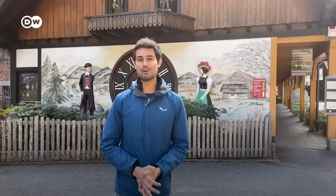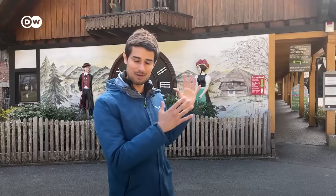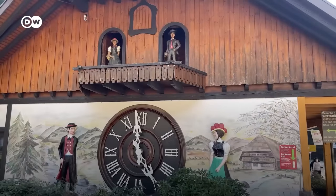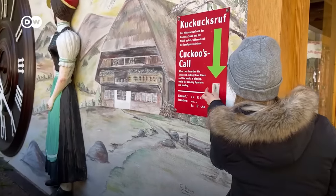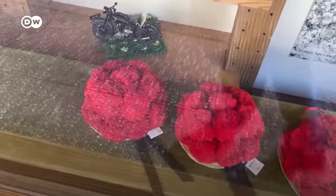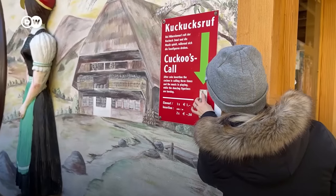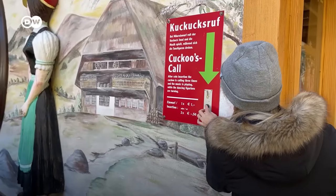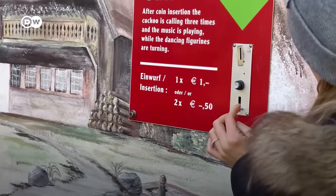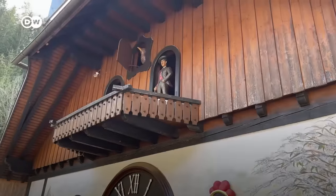Here we are at the world's largest cuckoo clock. It's not the one behind me — it's on the other side of the building. But the one behind me has a cuckoo skull. If I put a 1 euro coin in, we can actually see and hear the cuckoo. And the lady behind me — you can see she's wearing the traditional and very unique headdress. Let's try the cuckoo. Oh, it's happening!